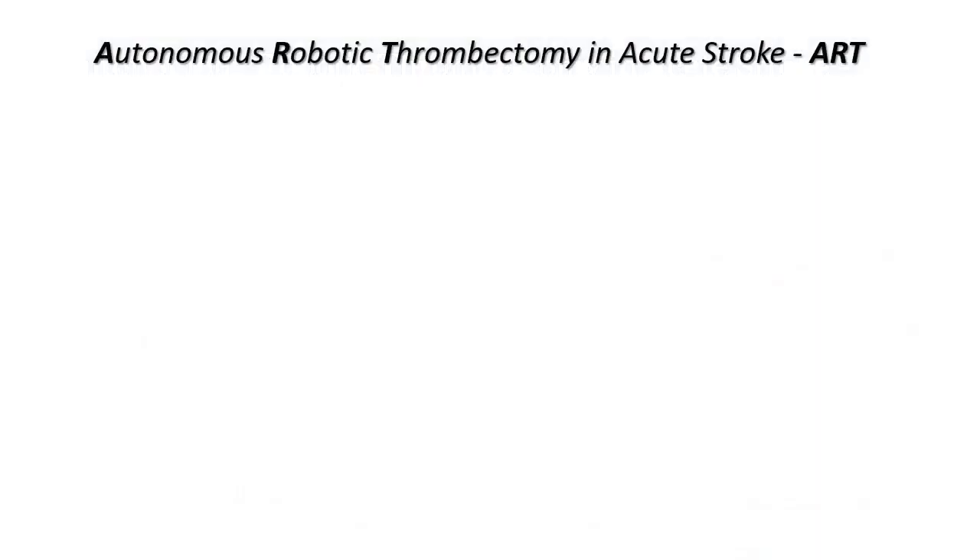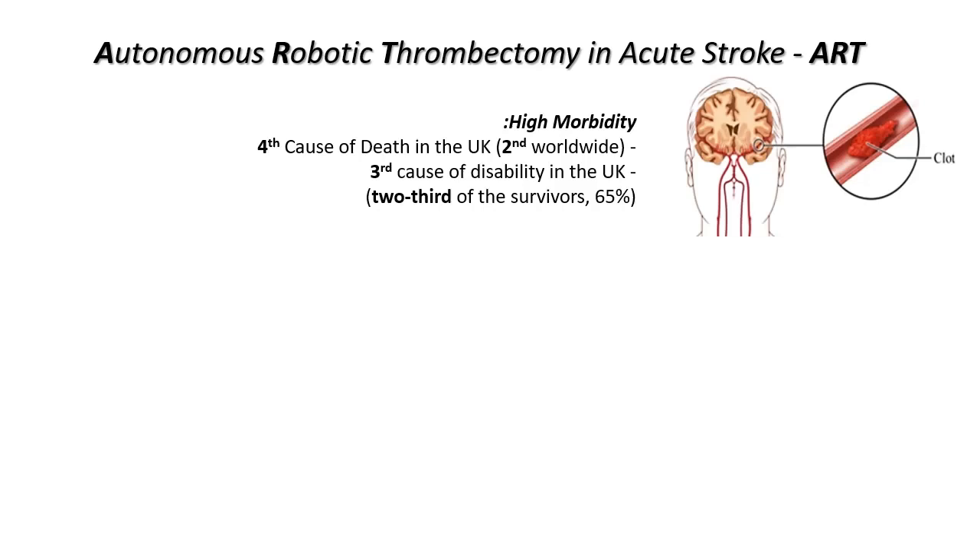ART stands for Autonomous Robotic Thrombectomy in Acute Stroke. Acute stroke, which is the blockage of brain blood vessels by blood clots, is the fourth cause of death in the UK and second worldwide.